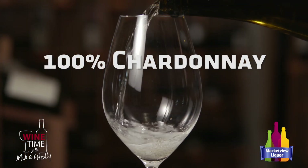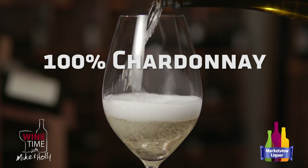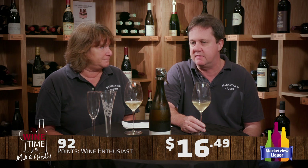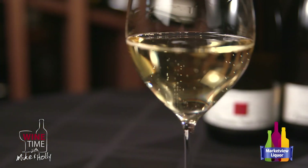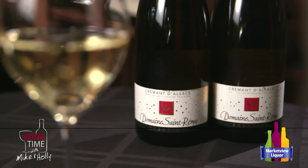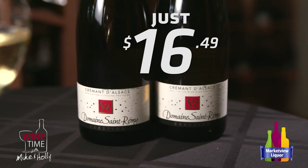This one is 100% Chardonnay — they can use all kinds of different grapes, but for this particular one the Erharts make it and it's all Chardonnay. It does have points: it's 92 from Wine Enthusiast and we sell this for $16.49. People come in here all the time looking for champagne for the holidays, not always realizing they're $30, $40, $50, $60 a bottle. So this sneaks in — it's made the same way as champagne, at a much lower price, and the quality is terrific.